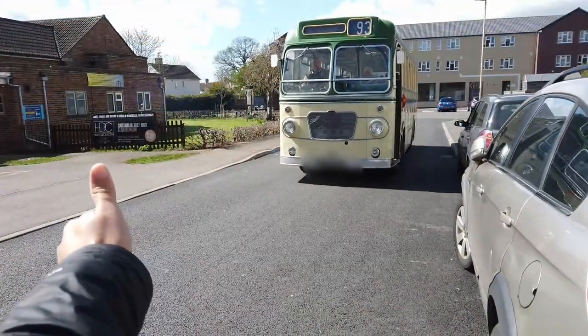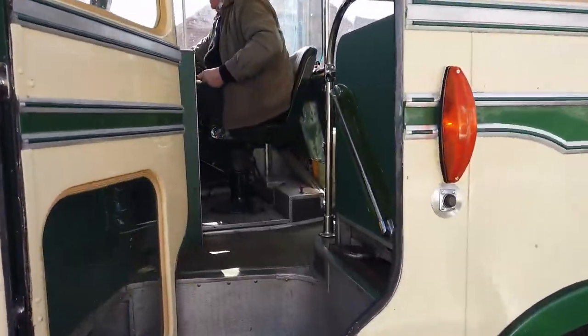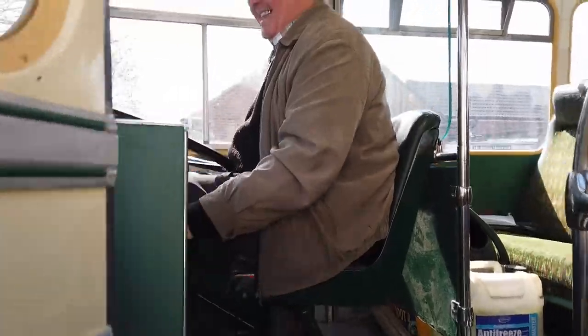Hello folks, let's just randomly catch a bus, maybe number 93 or something like that. Where are you going? Come on, all right, brilliant.